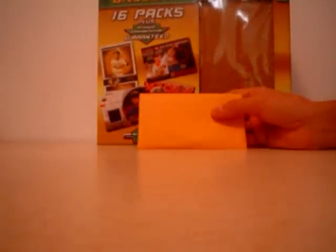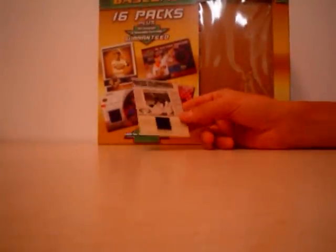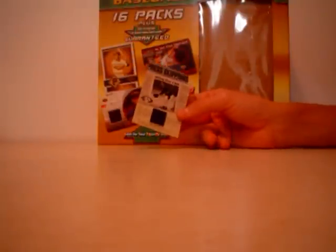Time for this guaranteed game-used envelope. I got a Press Clippings Todd Helton. I can't say I haven't had at least 50 Todd Heltons in my day. Much better than the last box.